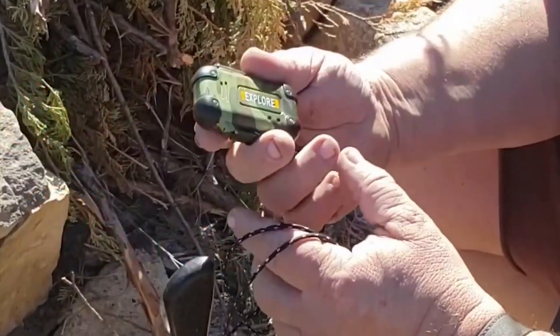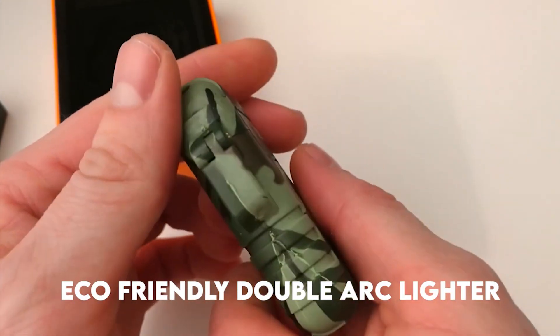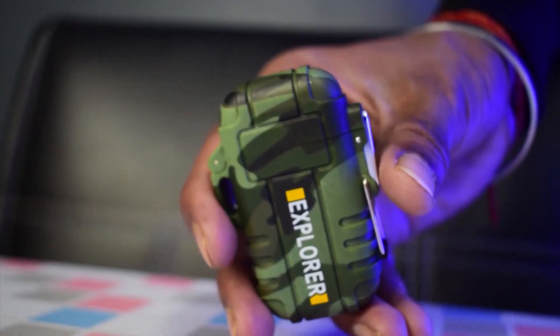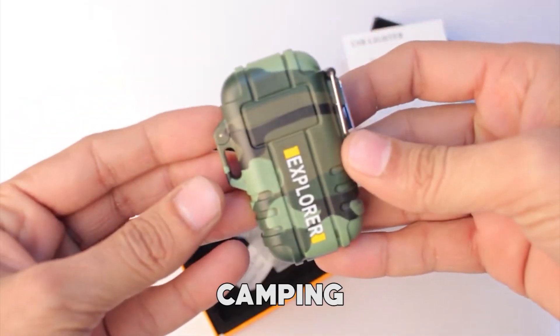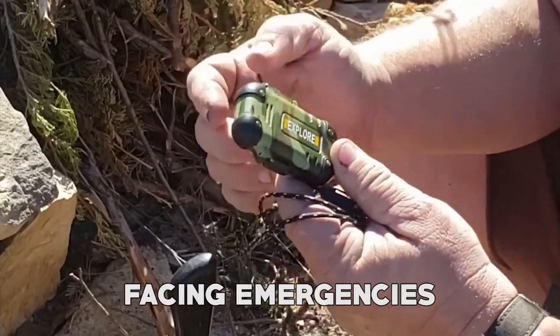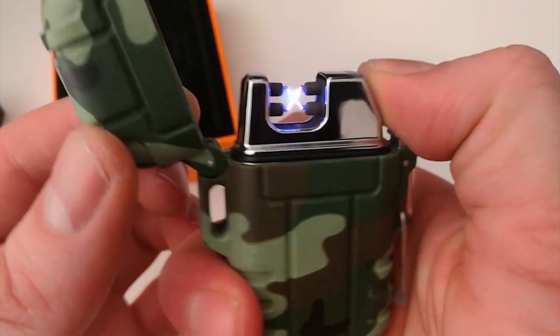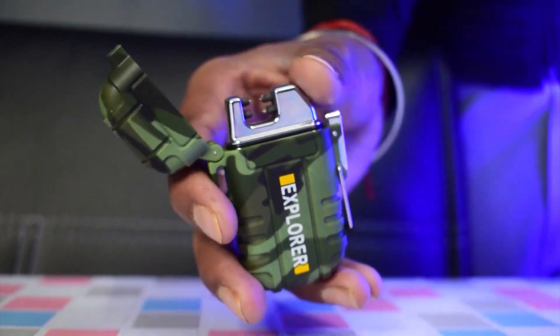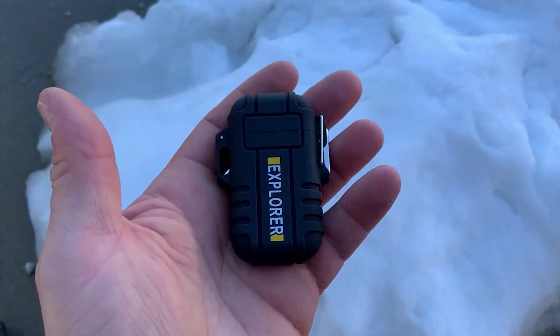Waterproof Plasma Lighter. The waterproof plasma lighter is a versatile and eco-friendly double arc lighter that is a must-have for both practicality and style. It's perfect for camping, hiking, fishing, hunting, or facing emergencies. It is a USB rechargeable lighter that eliminates the need for butane gas or kerosene oil, saving you money while being kind to the environment. With a full charge, it offers approximately two hours of continuous use.